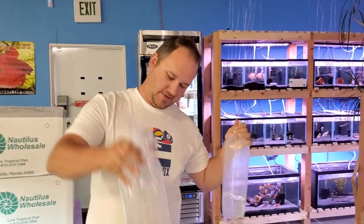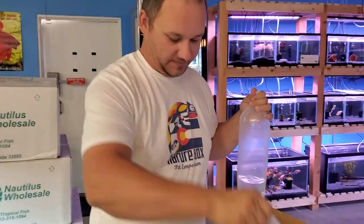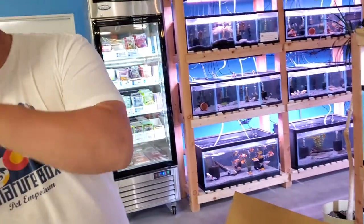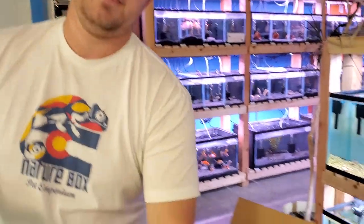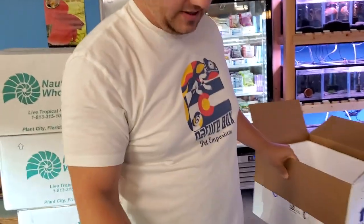So we got us some guppies, we got us some cichlids. We got some assorted Dalmatian-type mollies, and looking at the bag, some more various guppies.